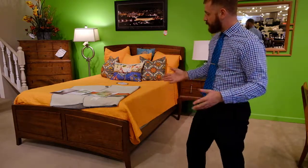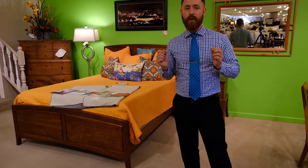Stop in today and I'll be able to show you more about what makes Gat Creek different from the stuff you're going to see at our competitors.